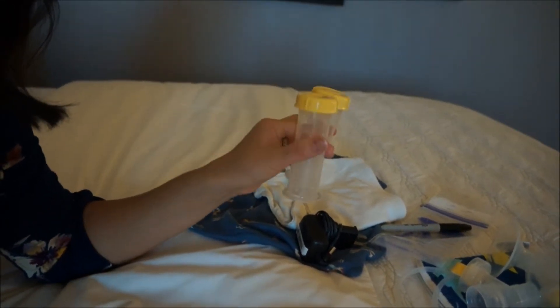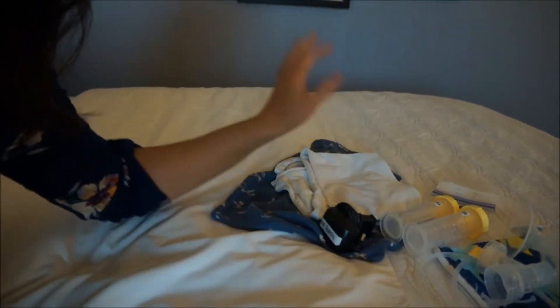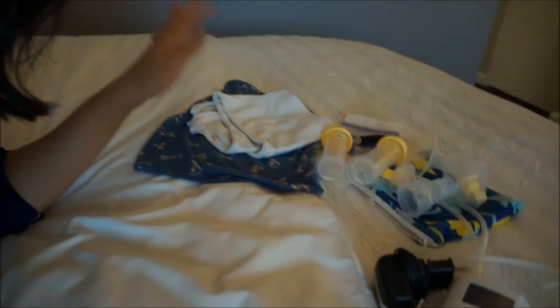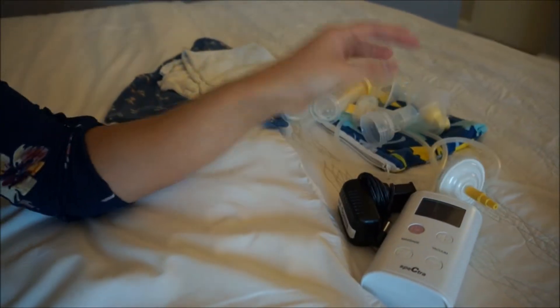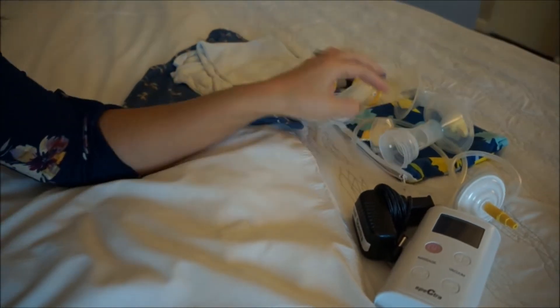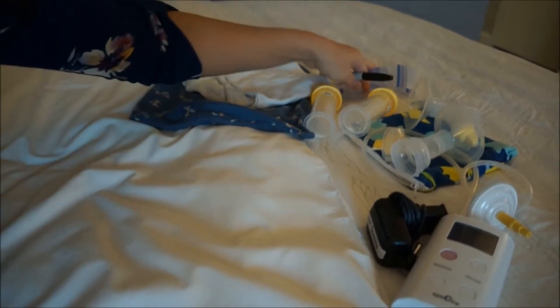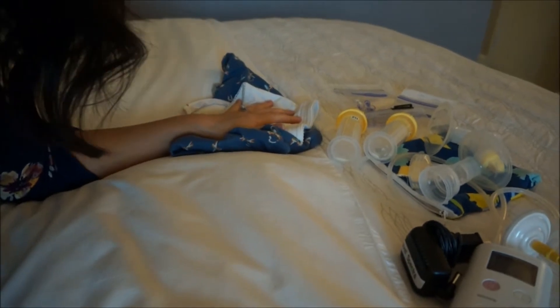I've got my bottles — normally larger ones, but these are the smaller ones because I've been feeding Finn for over two years and I don't have a lot of supply anymore. I've got my pump bra — an essential — then the adapter for my actual pump, and a little cute bag to carry everything in. To recap: your pump, tubing, connectors, flanges, the connector piece, bottles, a carry bag, milk storage bags, a Sharpie, a hands-free bra, and a little baggie to carry it all.